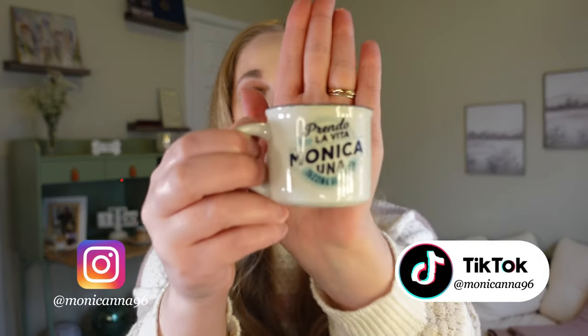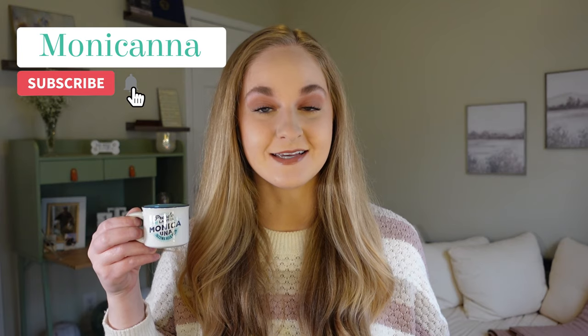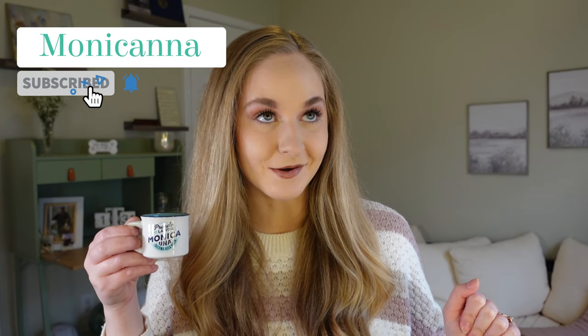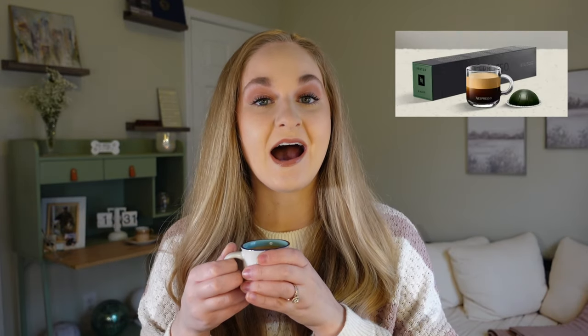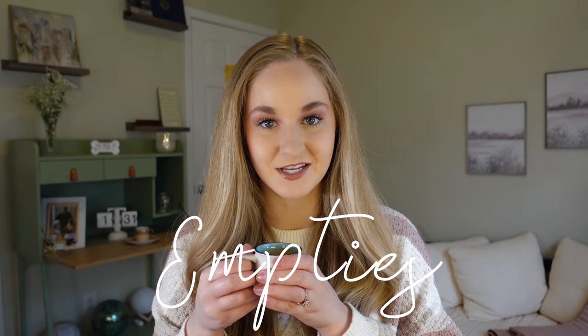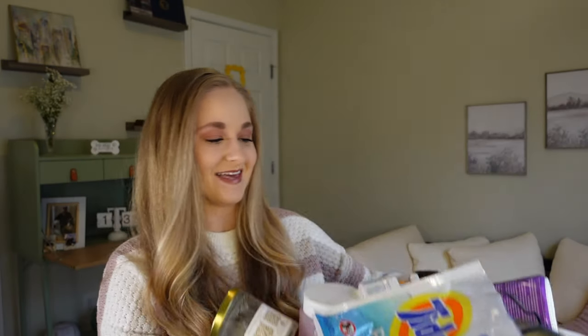Hey everyone, welcome to my channel — I'm Monica, and I have the cutest cup of espresso going on. This is a little espresso cup my parents got me from Italy. This Nespresso Vertuo pod — it's called 'Il Caffè' or something — it's the best for straight-up espresso. We're back with an empties video today, and there is a lot to cover.